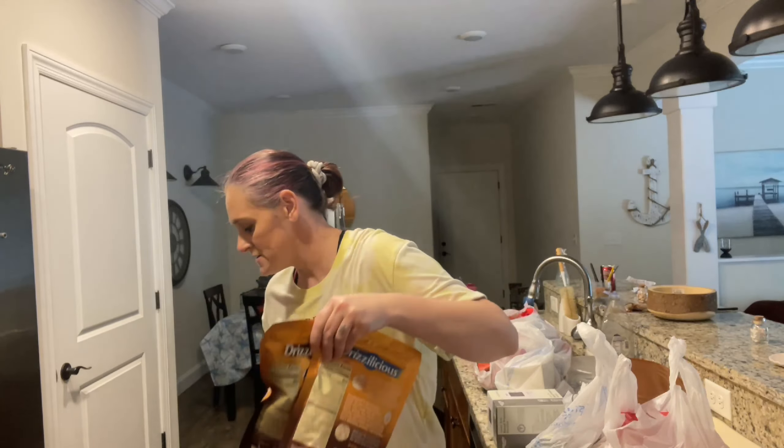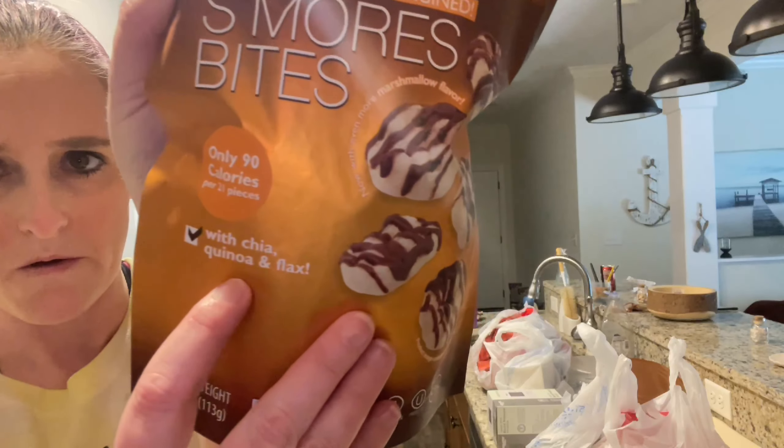I am going to try these because Tiffany, I think, bought them and they look really good. This is the s'more bites and this is the birthday cake bites — let's try them together. Now all the animals are up here, they think I have something for them and I don't. The s'mores one is really good. It says it's made with chia, flax, and quinoa. I might have to make sure I shut them away.